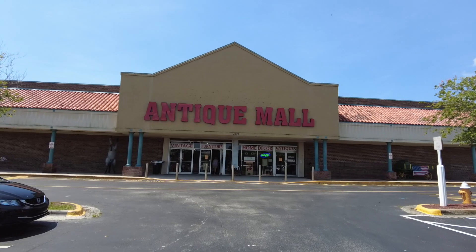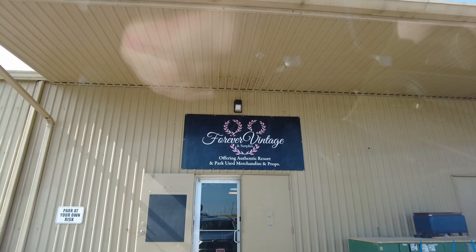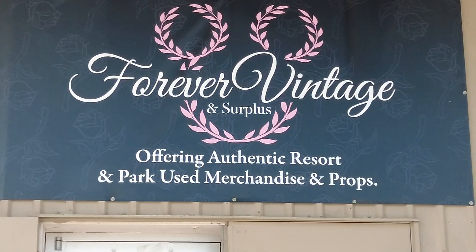It's antique haul time! If you saw my latest vlog series where my friend Jen and I went to Walt Disney World, we took a day and went shopping at all of the antique malls in the middle Florida area — mainly the ones known for having Disney items like the Lakeland Antique Mall and Forever Vintage. If you're interested in seeing that vlog where we actually take you around the stores, that's linked down below and also up above.